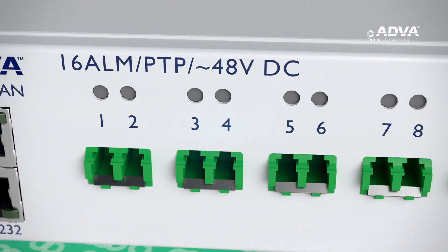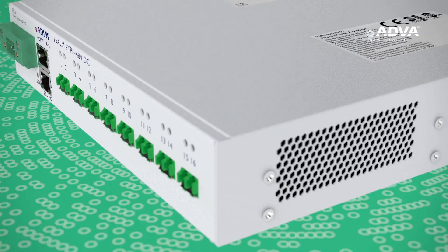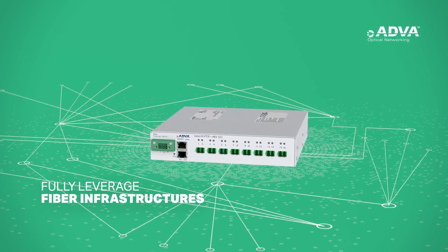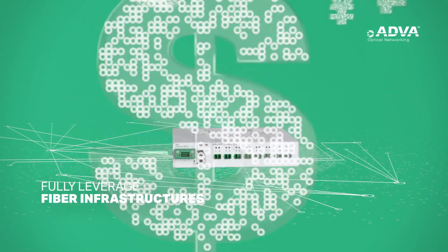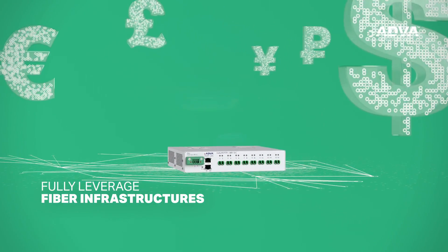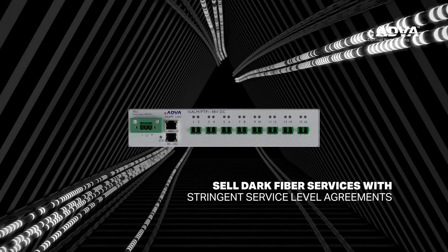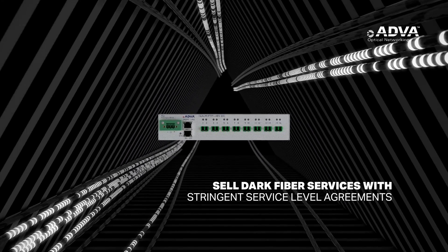Our FSP3000 Access Link Monitoring Solution enables operators to fully leverage the potential of their fiber infrastructures and develop significant new revenue opportunities. For example, operators can now sell dark fiber services with stringent service-level agreements.